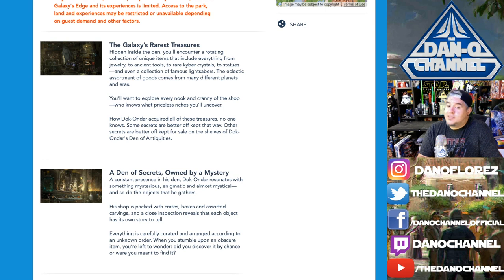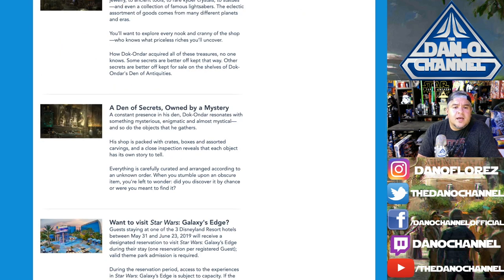Some secrets are better off kept for sale on the shelves of Doc Ondar's Den of Antiquities. A den of secrets owned by a mystery — Doc Ondar resonates with something mysterious, enigmatic, and almost mystical, and so do the objects he gathers. So he's in there — he's an animatronic Doc Ondar. His shop is packed with crates, boxes, and assorted carvings, and a close inspection reveals that each object has its own story to tell.